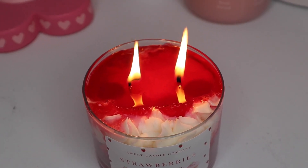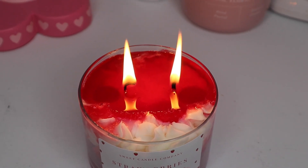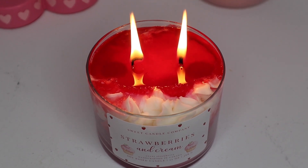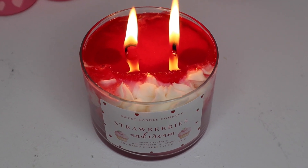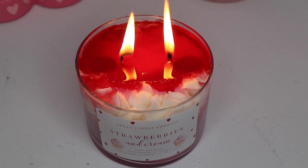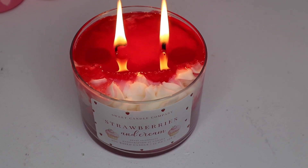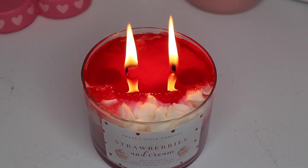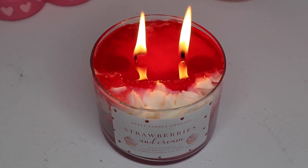Update: after about 20 minutes of burning the candle, I can already smell it and it smells really nice. It's not a nauseating sweet smell — it's like a natural strawberries and cream smell, I really like it. These are cute, they smell nice, and even though we lost the cute little strawberries at the top, it's a nice natural smelling candle. That's my little review of Sweet Candle Company. I hope you enjoyed watching my little haul. Have a sweet day — bye!